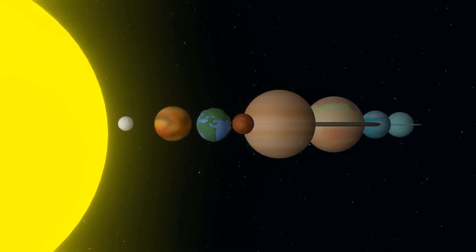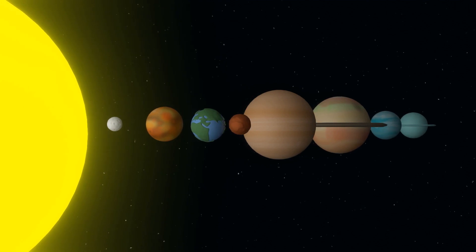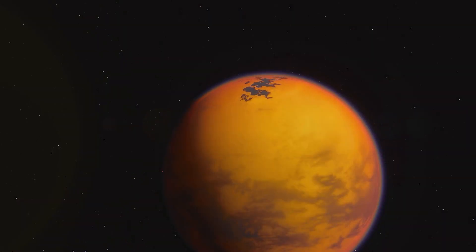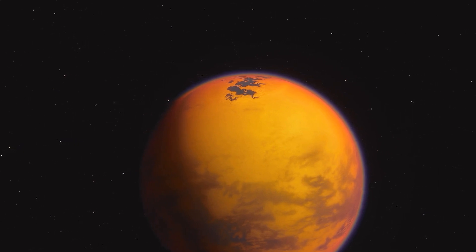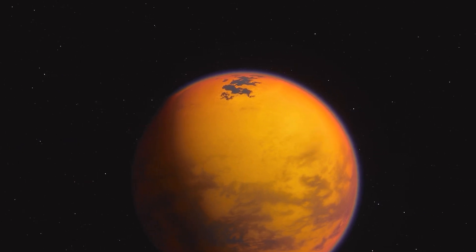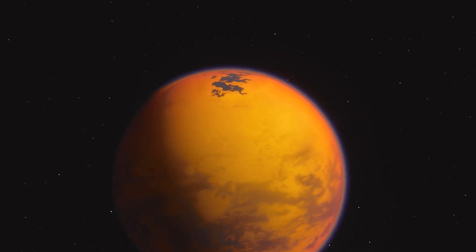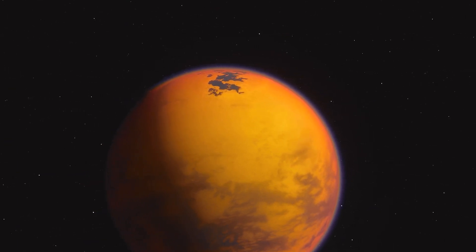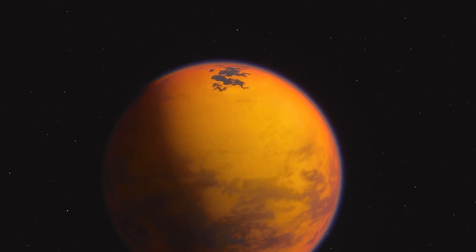In the vast expanse of our solar system, there exists a moon that stands out in its uniqueness and captivating beauty. Named Titan, this celestial body is one of Saturn's moons and holds a prominent place in the annals of space exploration. Saturn's moon Titan has intrigued scientists, researchers, and space enthusiasts for decades, offering a wealth of information and an incredible story waiting to be unraveled.